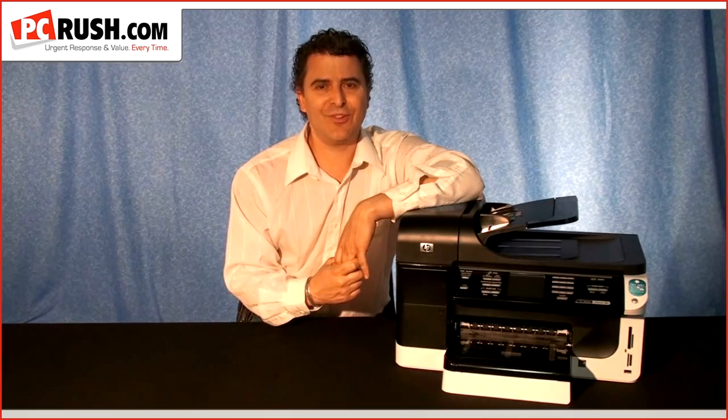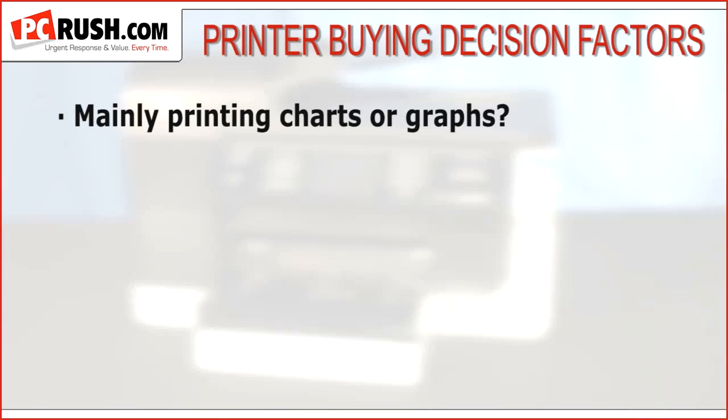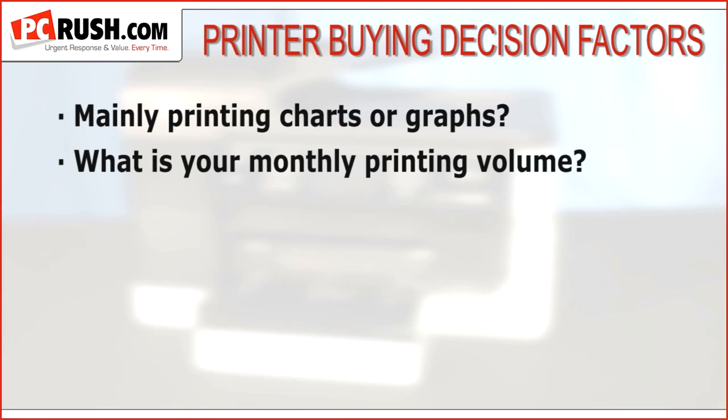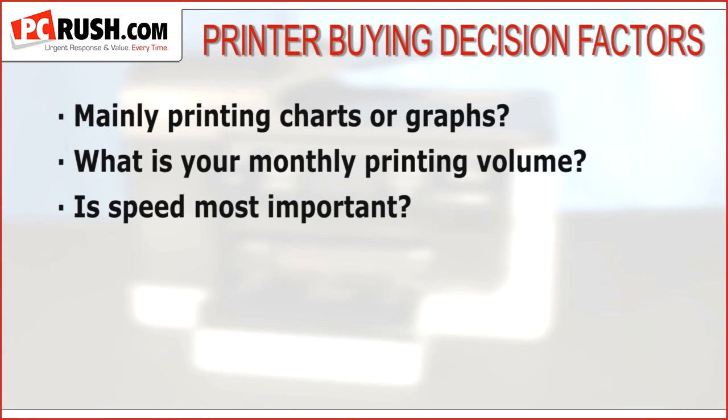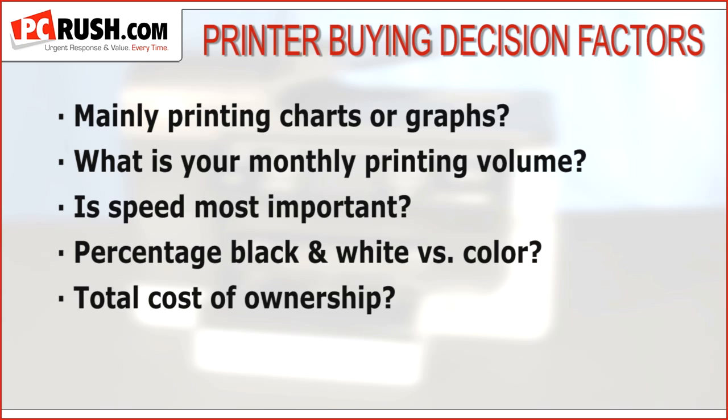But which technology you choose — inkjet or laser — depends on several factors. Are you mainly printing photos or business graphics like charts or graphs? What is your monthly printing volume? Is speed most important? What percentage of your printing is black and white versus color? Are you concerned about total cost of ownership? Is energy consumption a main concern?